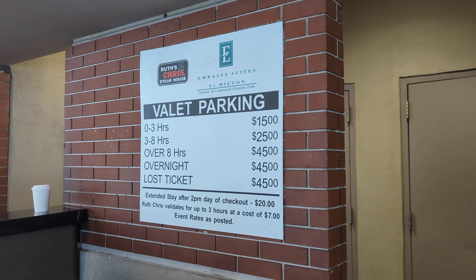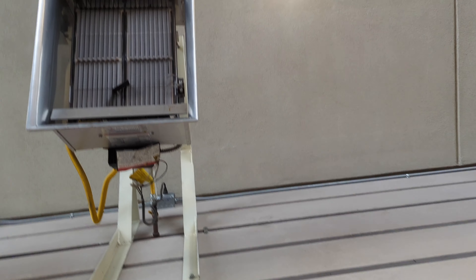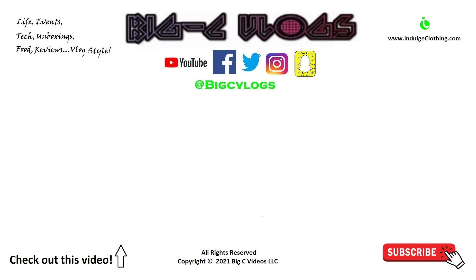I think that'll do it for our stay. We have a little less than two hours here. Can't wait to stay at another Embassy Suites. Two thumbs up as always to Hilton — thank you Hilton for another free Diamond member stay. And you're welcome for the video. Click like, click subscribe. Indulge in your life and indulge clothing for the merch. We'll see you all in the next video.